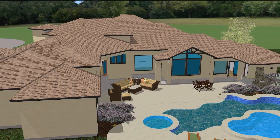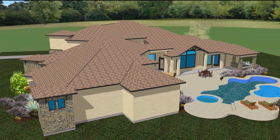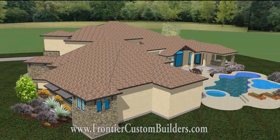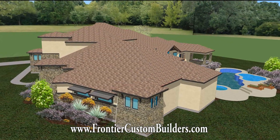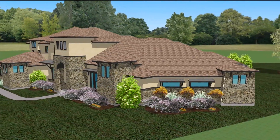For more information, give us a call at 281-501-4000 or visit us online at www.frontiercustombuilders.com to learn more about everything Frontier has to offer.